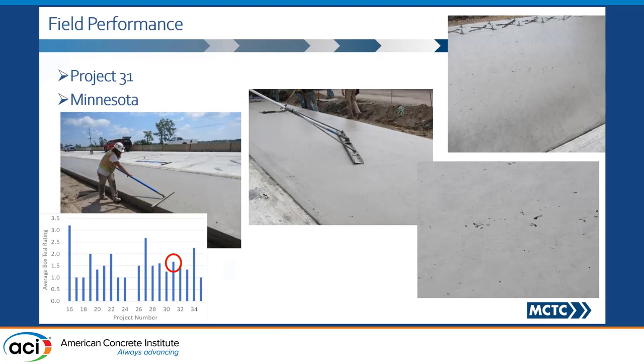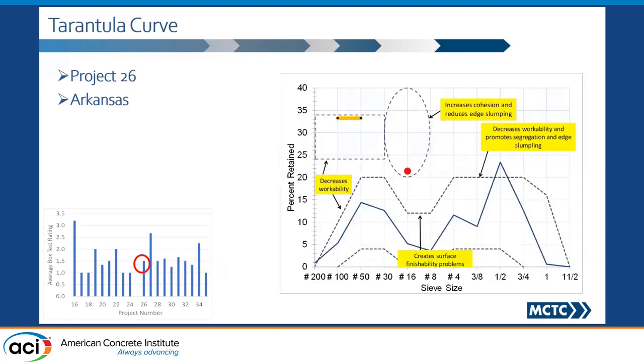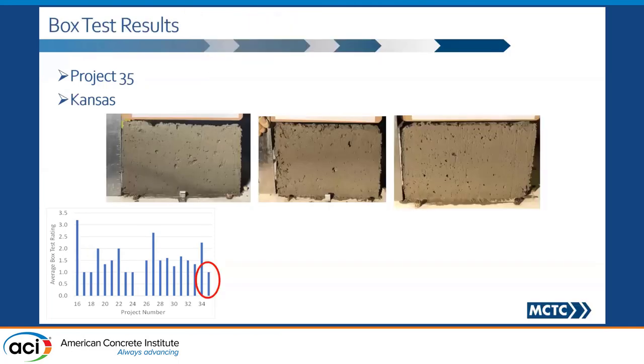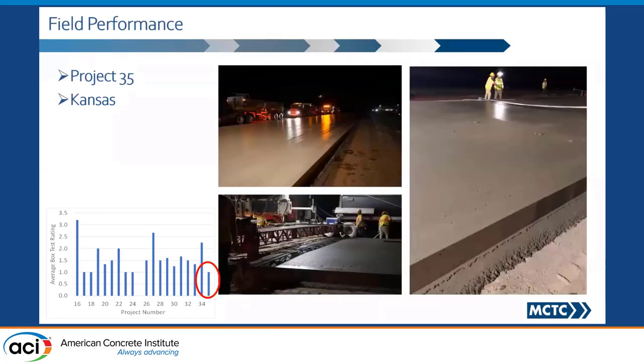While you're actually designing your mix, you could see how your finish could potentially look out in the field. This is Arkansas — in this case, it did not meet the Tarantula Curve because there was a greater number of fines. But when we ran the box test, it was a perfect result. And then look at the finish here. This last example is from Kansas, and this is what you see out in the field.